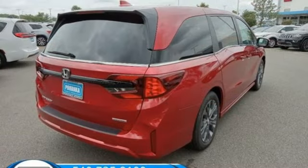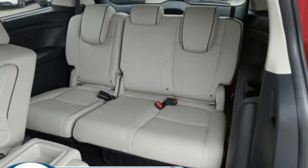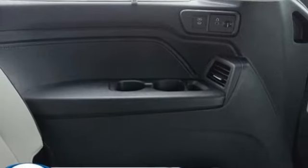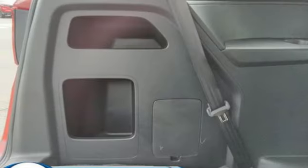Wi-Fi hotspot. Front heated leather bucket seats. Entertainment system with Blu-ray and digital media. Auto-dimming rearview mirror. Streaming audio. Memory exterior door mirror settings. Dual zone climate control.